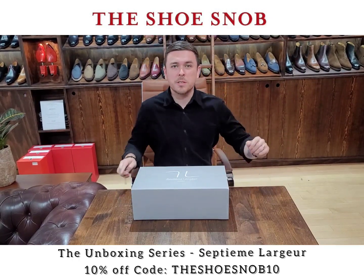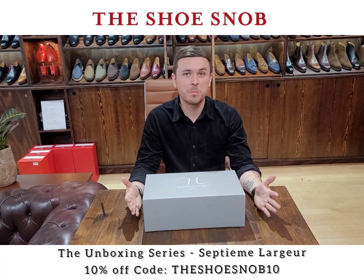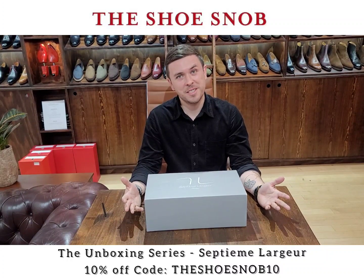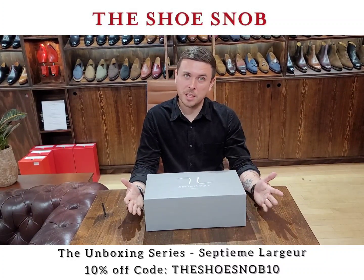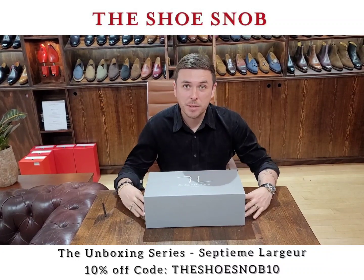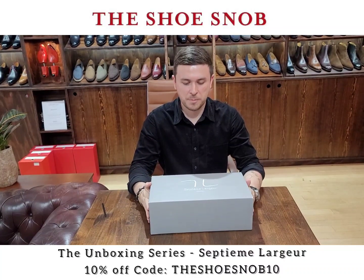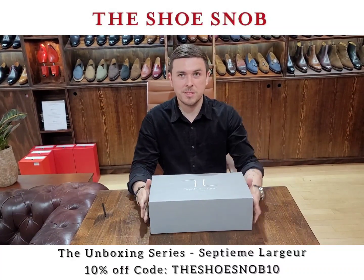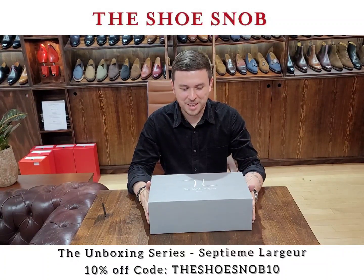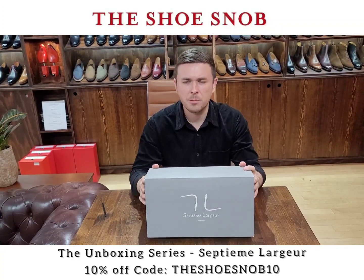Hello, welcome back to the Shoe Snob unboxing videos — one-take wonders. Here we are with a brand new brand on the series. I've written about them a million times on the blog but haven't done an unboxing video. The brand in question is Parisian powerhouse Septième Largeur — my French is not amazing but I'm pretty sure that's as close as I'm gonna get — and what that means is 'seventh width.'